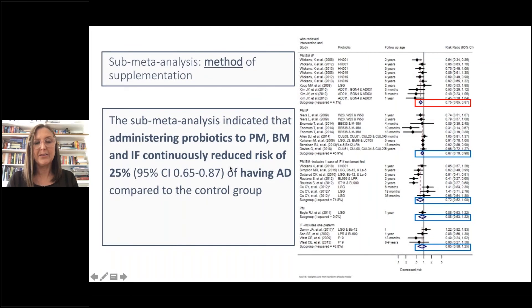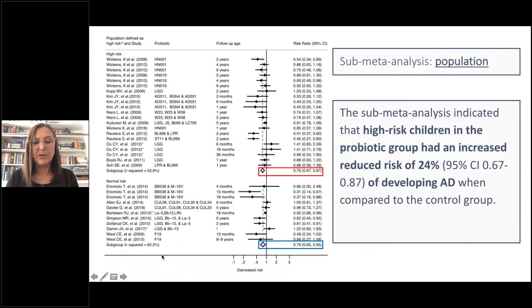The second sub-meta-analysis looked at method of supplementation — whether the pregnant mother, breastfeeding mother, or infant were supplemented, in various combinations. We found that administering probiotics to the pregnant mother, breastfeeding mother, and infant continuously reduced the risk of developing atopic dermatitis by 25% when compared to the control group. The third sub-meta-analysis looked at population group — high risk, meaning atopic families, compared to normal risk non-atopic families — and found that high-risk children in the probiotic group had a 24% reduced risk of developing AD compared to the control group.